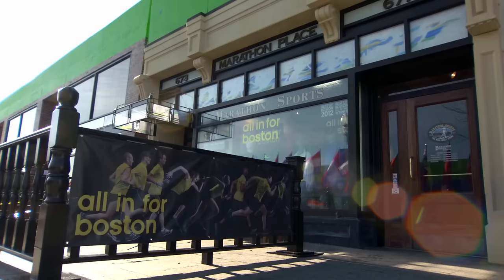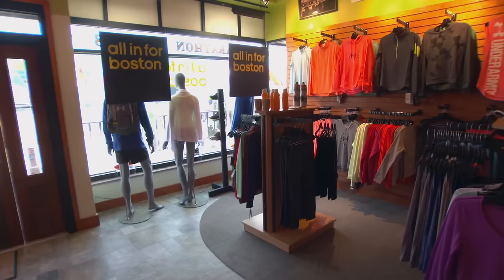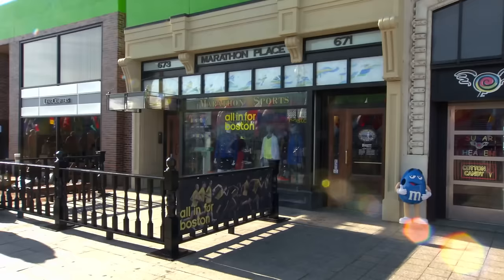Marathon Sports was built 100% accurate. It was a working store — there were employees in there. All the shoes were on display, all the flyers, all the ads, all the clothing displayed. I walked out of the store and literally felt like I was on Boylston Street. Took a left and I thought I was going to go home. It's just unbelievable what they did.